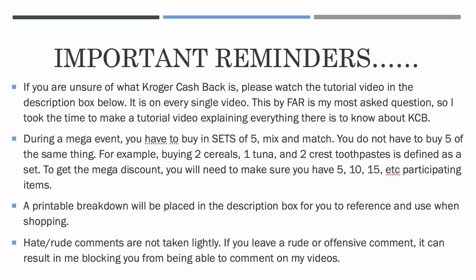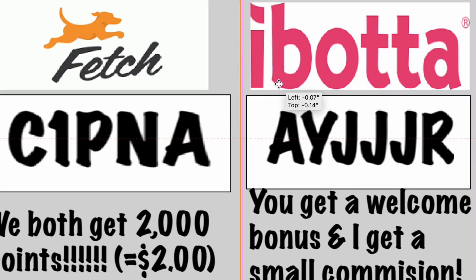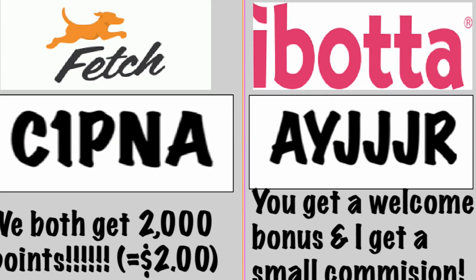If you haven't signed up for the rebate apps, Fetch Rewards is awesome and Ibotta is the best by far. My referral code for Ibotta is A-Y-J-J-J-R — you'll get a welcome bonus and I'll get a small commission. With Fetch Rewards we'll both get two dollars in points just for you signing up; my referral is C1PNA. These are the two apps I always recommend that you start out with, and don't overwhelm yourself — just start with these two apps.